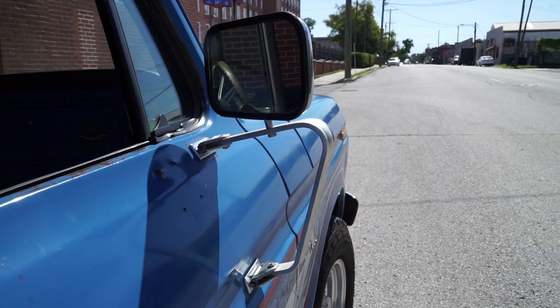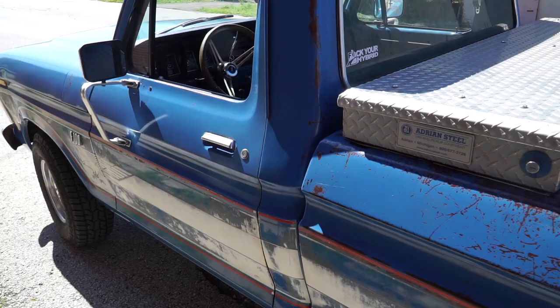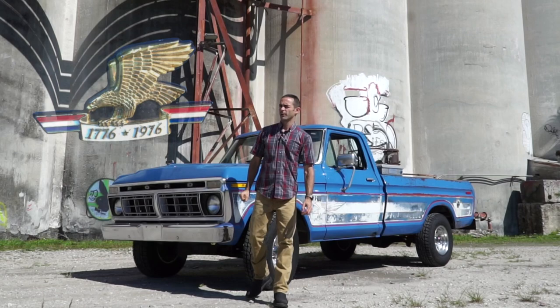This vehicle has aged like a fine wine and the patina is unbelievable. If you ever considered using Penetrol to protect your patina vehicle, this is the episode for you. On this episode of Modern Greaser, we're looking at a 1976 Ford F100 Bicentennial Edition.